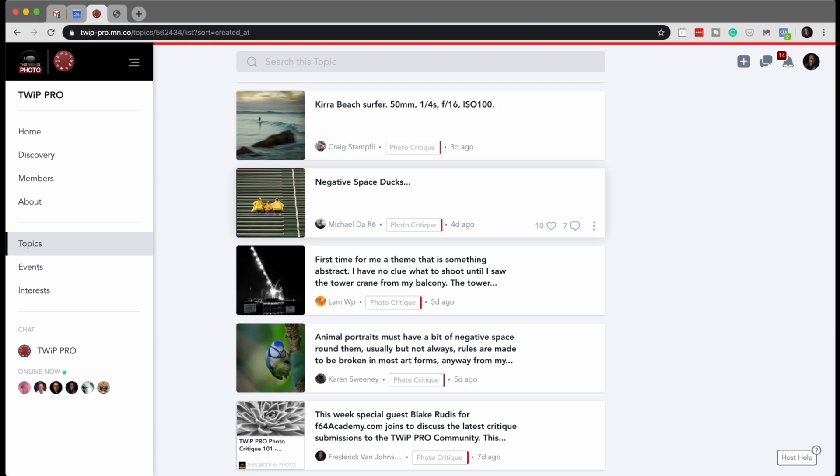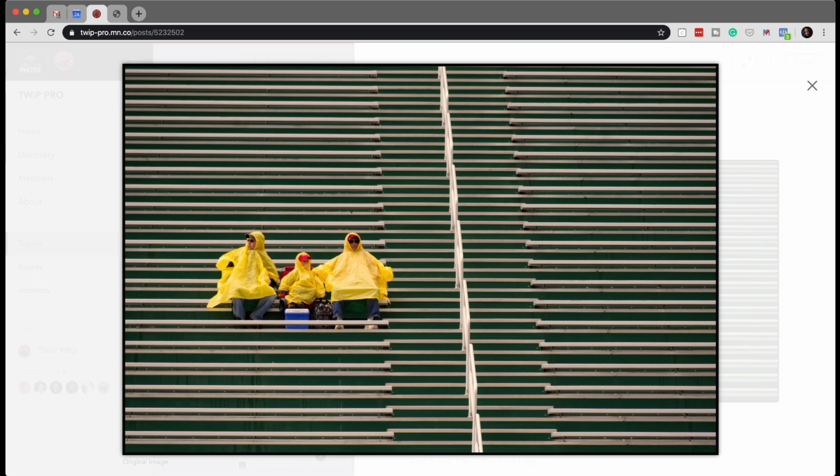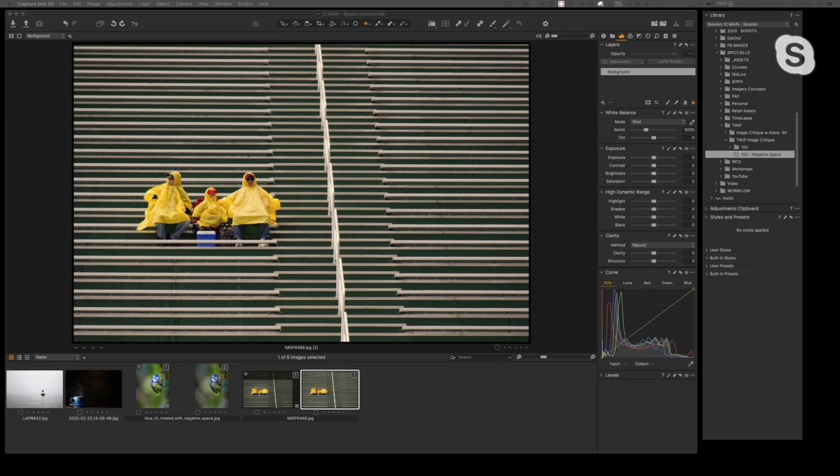Next shot is from Michael DeRay — negative space ducks. This is just great. How early did these people get there? They were serious — 'We're getting our spot.' He's got his feet on the cooler, his backpack is there, they are ready for the day in any weather. I love the title: Negative Space Ducks. This is one of the images I wanted to do a little tweaking on. Compositionally we can improve this — it really doesn't need much. This is the before and this is the after.